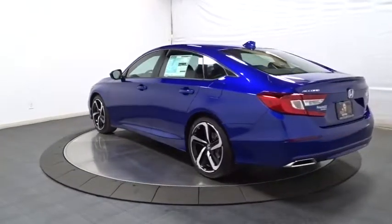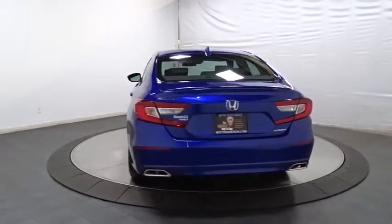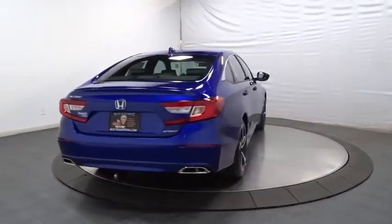Backup camera. Keyless entry. Leather-wrapped steering wheel. Bluetooth. Front wheel drive. Fog light. Trip computer. Outside temperature gauge. Tachometer.